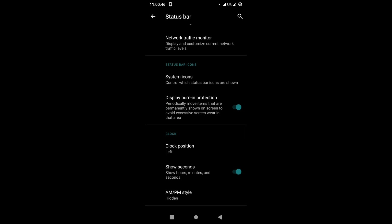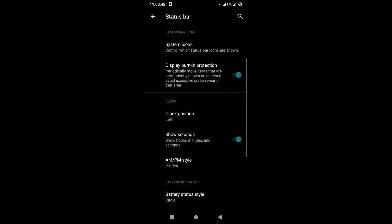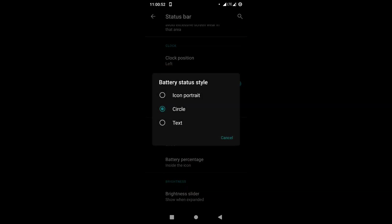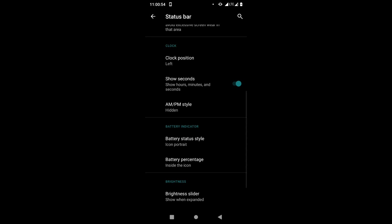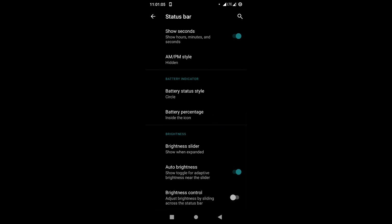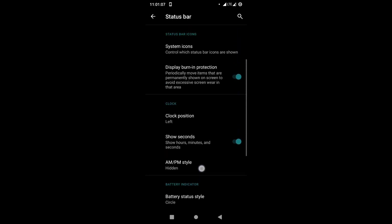There is burn-in protection for AMOLED screens. Some icons move around even on the lock screen to make sure your screen doesn't have burn-in issues. There is so much to tweak in the status bar — the battery, and there is even a network speed indicator. There is so much to tweak here. If you know Lineage OS, you know that this one is way, way different.